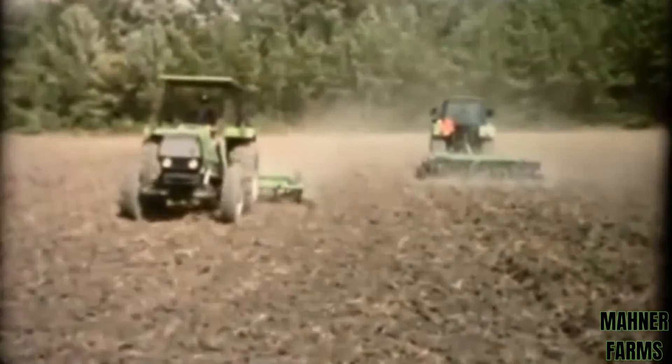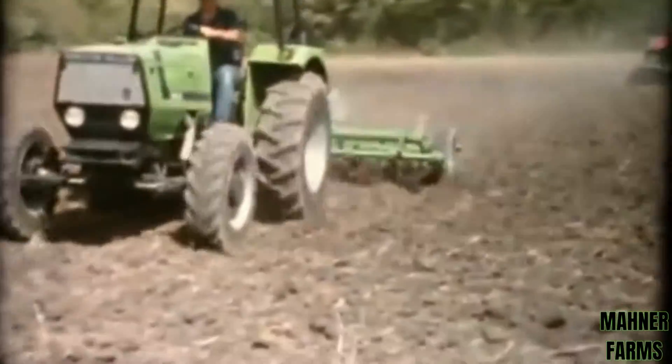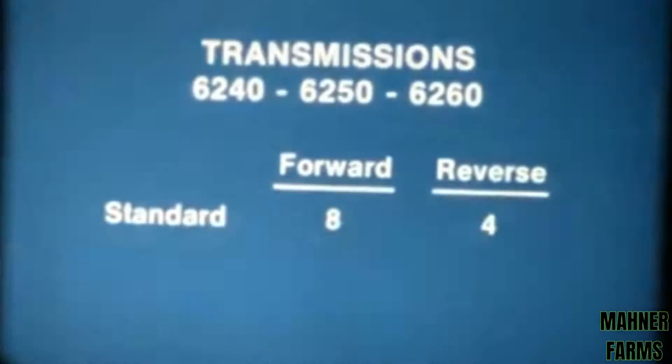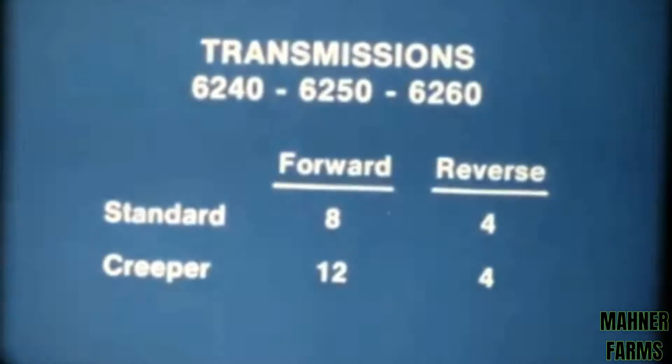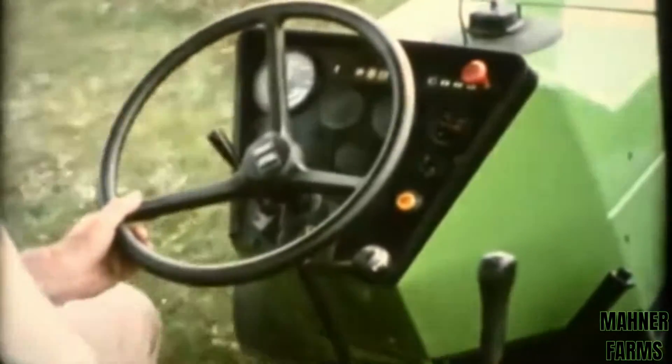The highly efficient diesels are matched to smooth-shifting synchronized transmissions designed to put their power to work efficiently. The 6240, 6250, and 6260 have eight-speed transmissions as standard equipment. An optional creeper range provides speeds as low as one-half mile per hour for special applications. These three models also offer the unique dual split feature, which doubles speed choices to 16 forward and eight reverse.